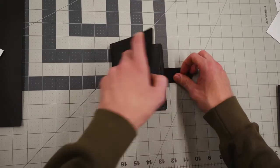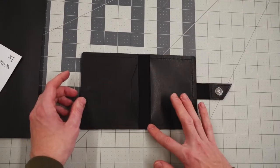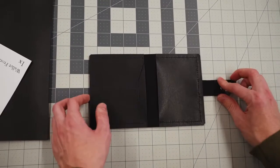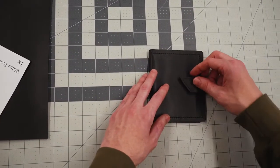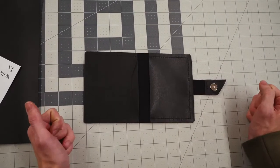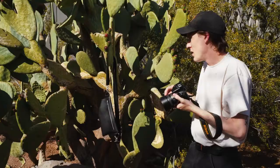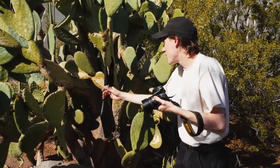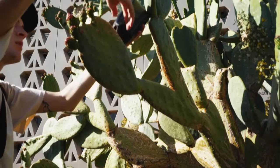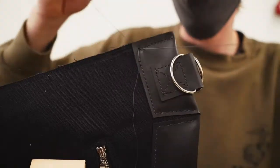This is the passport wallet — very simple, but allows for the passport and a couple of cards. It's a nice little travel wallet that closes up with a magnetic snap and keeps your valuables secure when you're traveling. I came to the conclusion that I owed it not only to the environment but to myself to give these products the full attention they deserve, which led me to hand stitch everything.